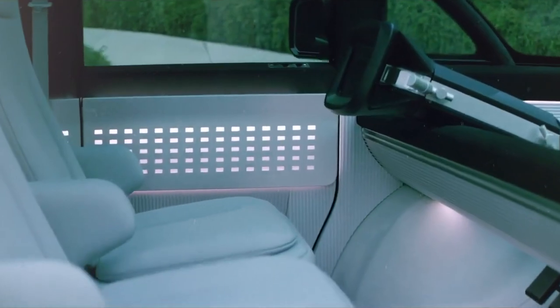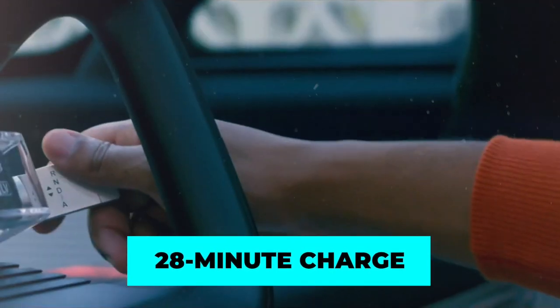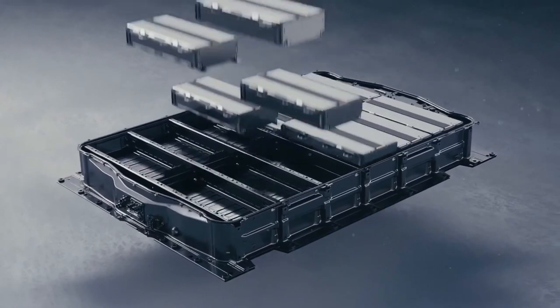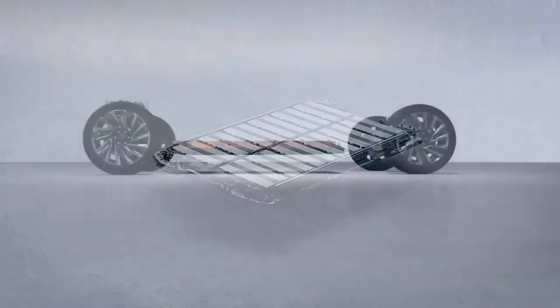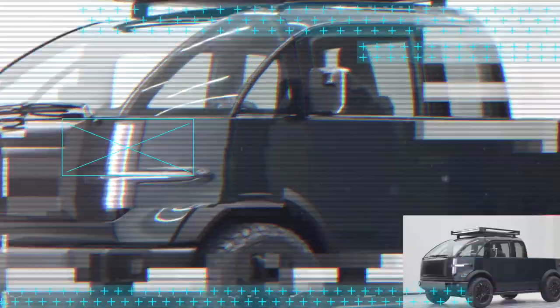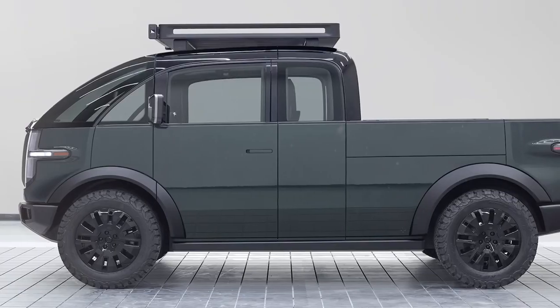Canoo is thinking about the second and third owner down the line — modularity is the name of the game. Transform it into a mobile office, a camper, or whatever your heart desires. Need to power up your tools on the go? No problem. A quick 28-minute charge each day keeps you rolling, and when the day is done, you're still sitting pretty with 35 to 40 percent battery remaining. The battery pack: upgrade it, replace it, repair it — it's all in your hands.